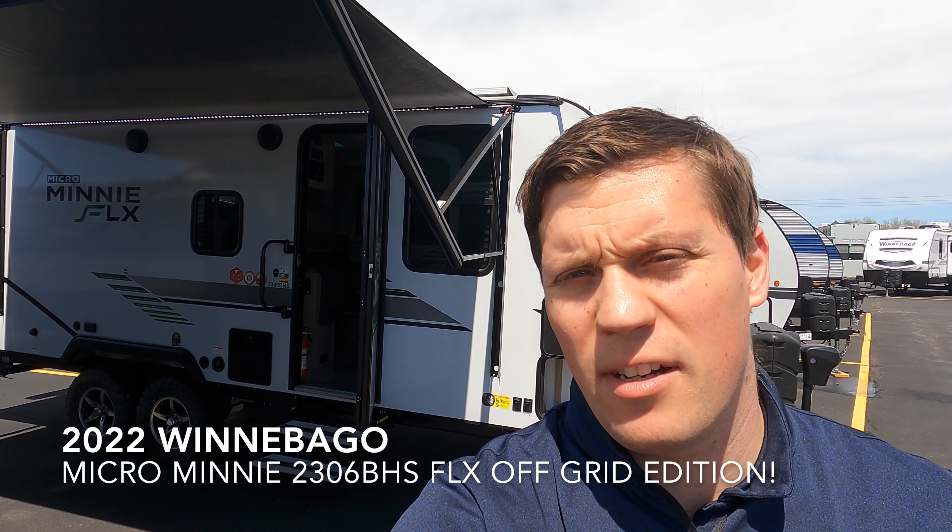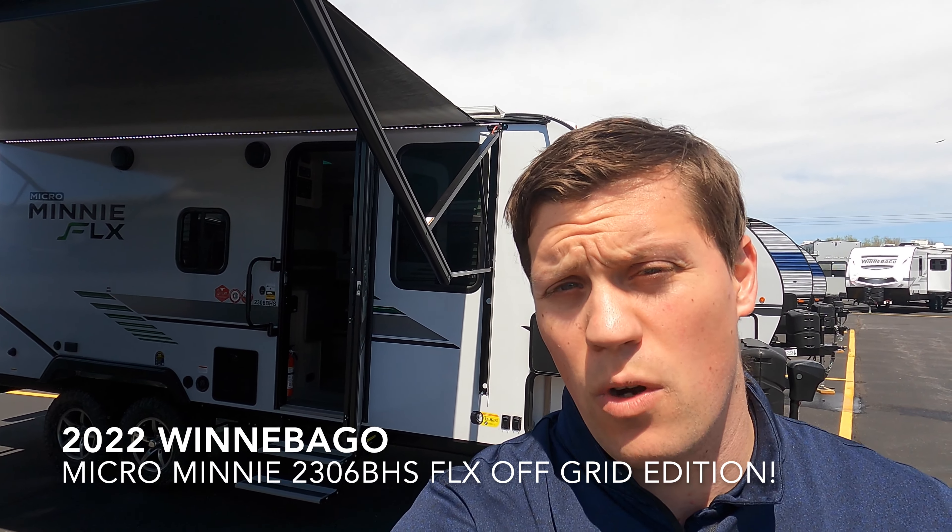Hi, my name is Dan Bullion with Bullion RV Center in Duluth, Minnesota. Today I'm going to do a short video of our new 2022 Winnebago Micro Mini — this is the 2306 BHS FLX package travel trailer. We'll show you the inside, we'll show you the outside, and we'll see if you like it.